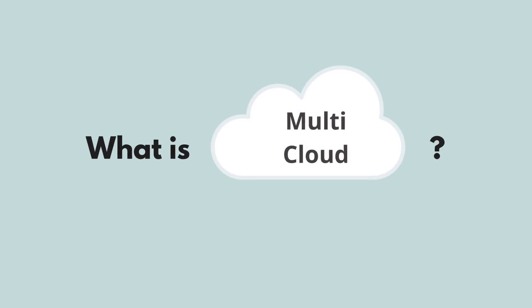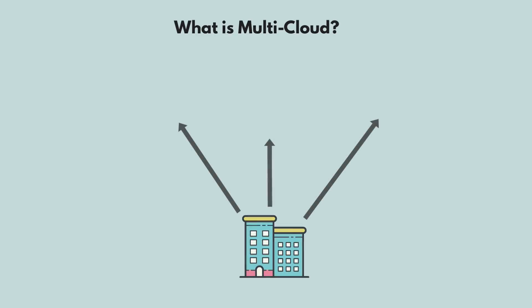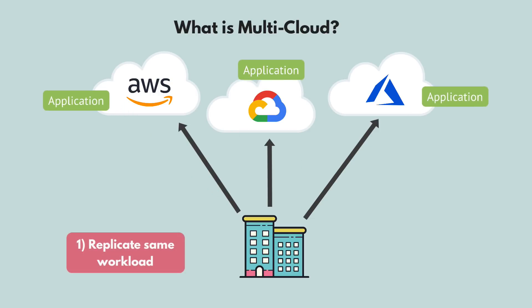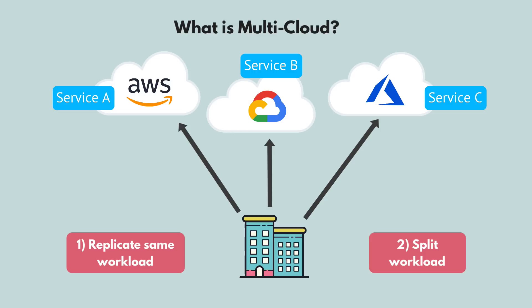Now let's see what multi cloud is and how it differs from hybrid cloud. Multi cloud is essentially when you use two or more public clouds for your workloads. There are two main reasons why companies would use multi cloud: one is to replicate the same workload on multiple clouds, and the second is to split workload across multiple clouds.